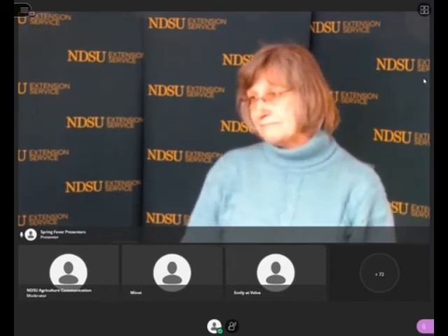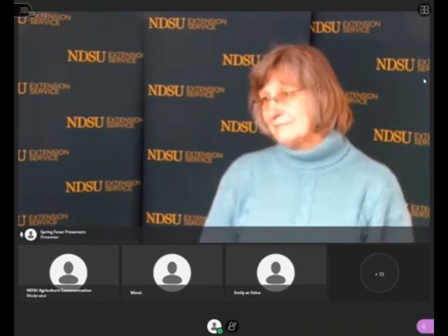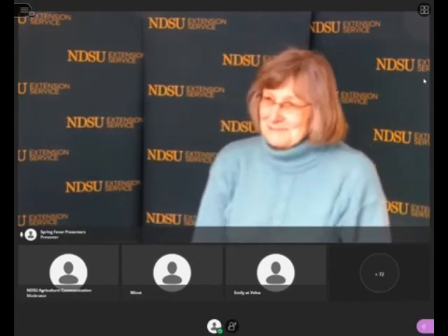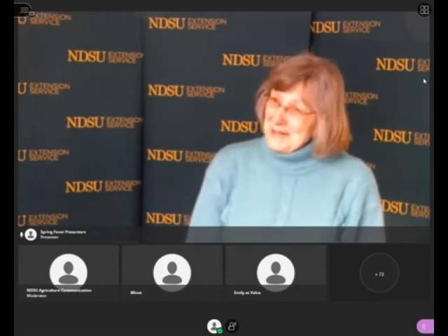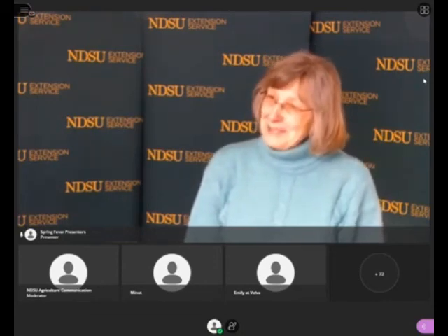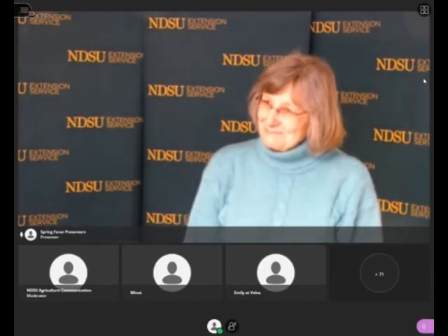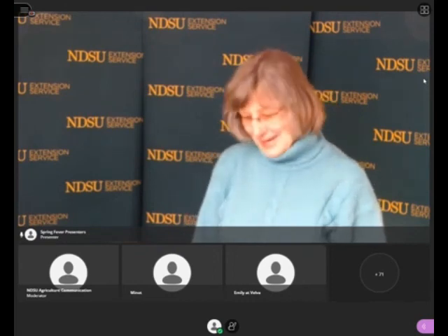Looking ahead, in about five years we're going to have an NDSU Juneberry cultivar release — that's very promising. And we'll have a production guide for backyard blackberry production as well. That's great. Harleen, thank you so much — really interesting talk.